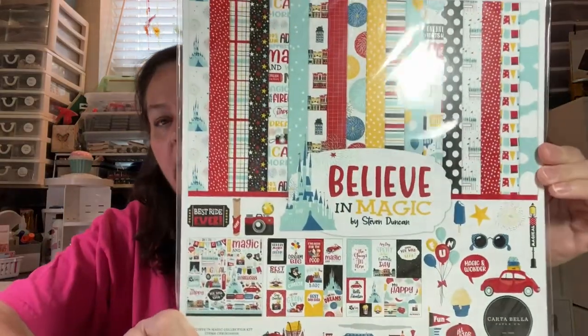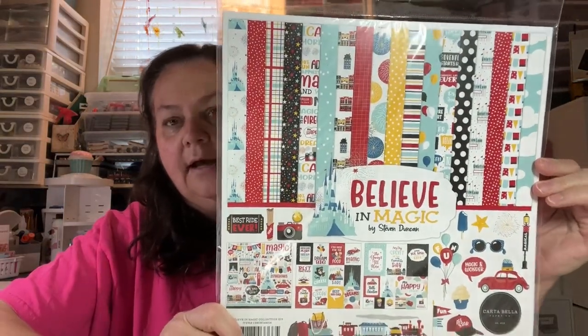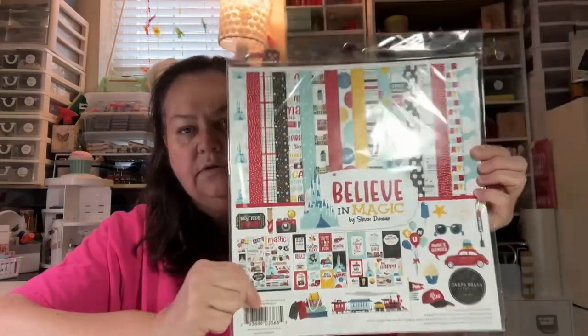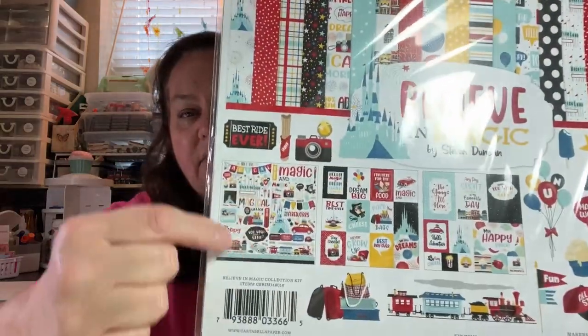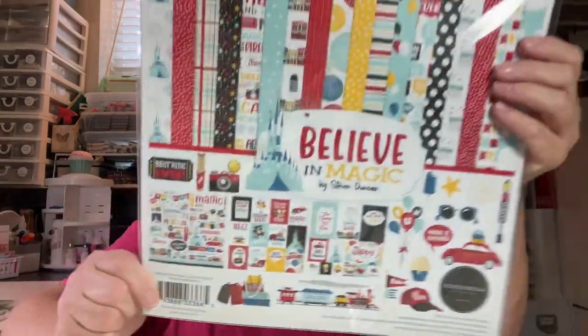Everybody knows I'm a huge Disney fanatic, and I did not have this collection. This is Believe in Magic by Stephen Duncan for Cartabella. You get all your different element pages and cut-aparts — super cute. This is 12 by 12 double-sided texture papers and an element sticker sheet. It's in your traditional Disney colors.